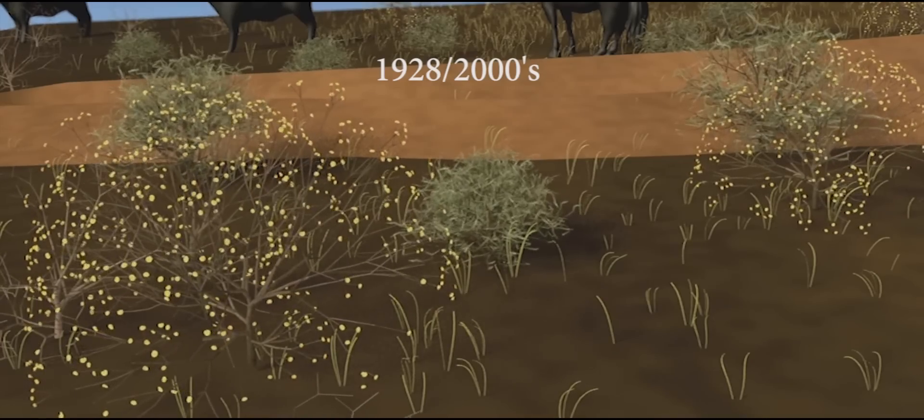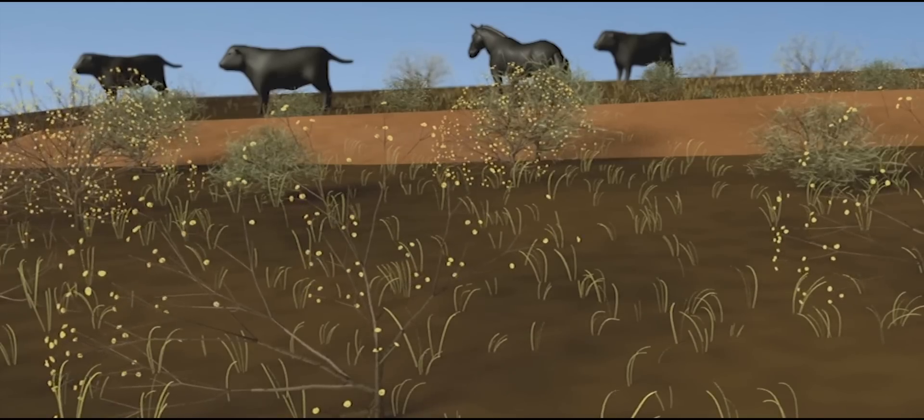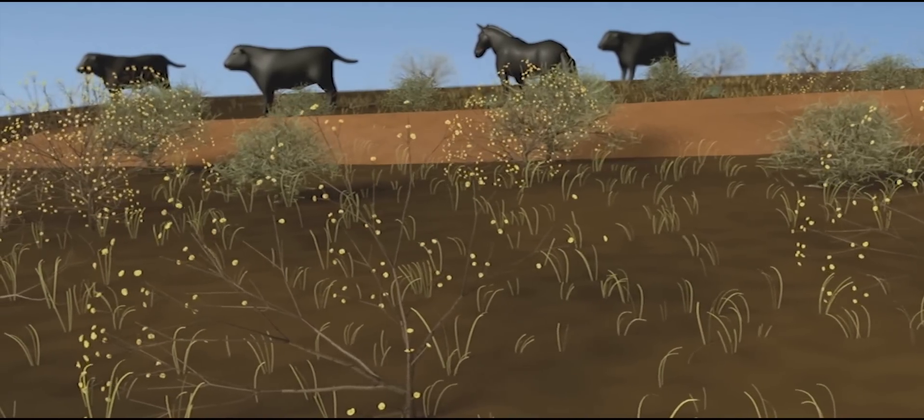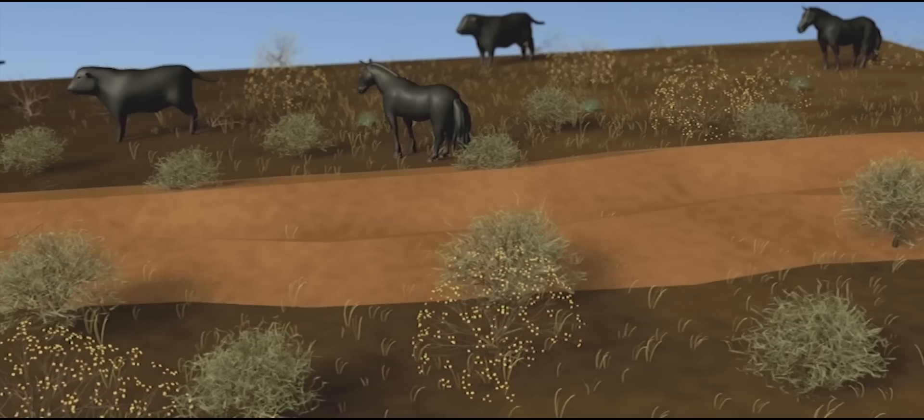Soil erosion and grass loss continued on the upper Bajada. Creosote bush expanded into tarbrush ecosystems, until tarbrush only dominated on the lower Bajada. Thus, the Jornada landscape is very dynamic.